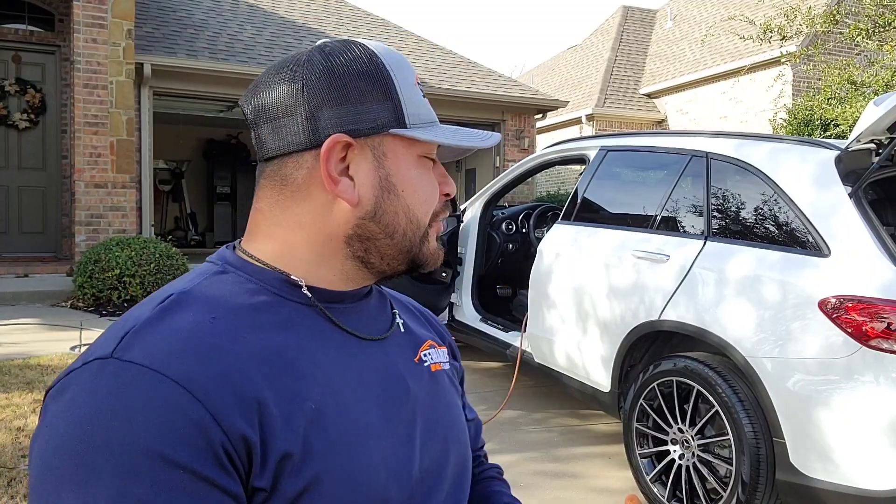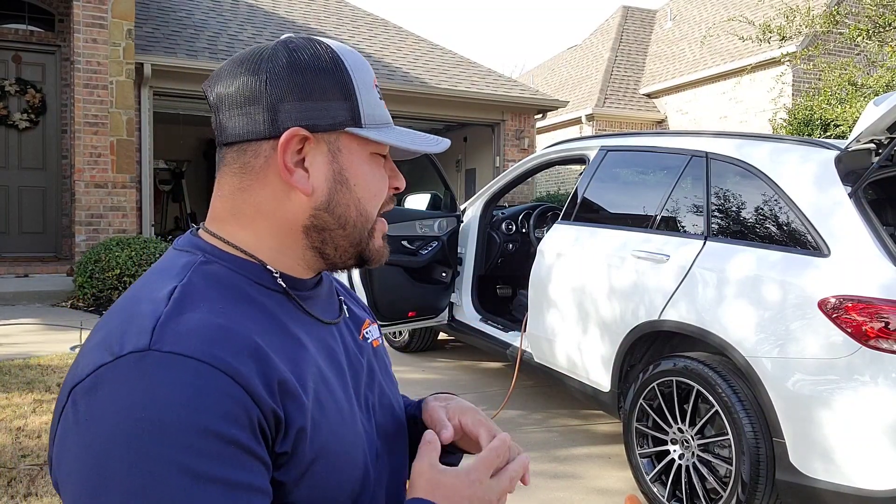Good morning guys and God bless you. Carlos here with Serrano's Mobile Detail in Dallas, Texas. Today we are out here in Frisco. I'm actually going to be doing two vehicles — these are my regular clients. I've been seeing them for about going on three years.